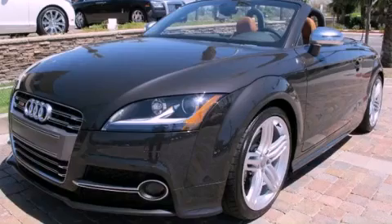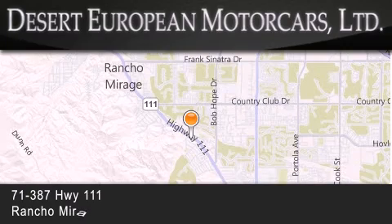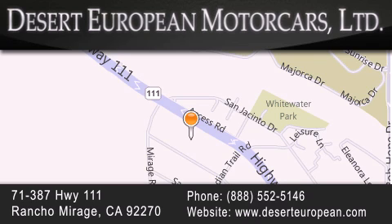Call or visit us right now and arrange your test drive today. Desert European Motor Cars is located at 71387 Highway 111 in Rancho Mirage. Our goal is to exceed all of your expectations to ensure that you will return for future visits.